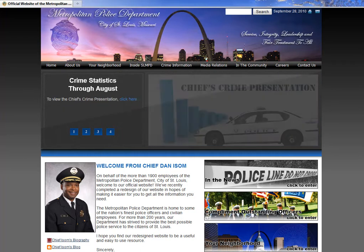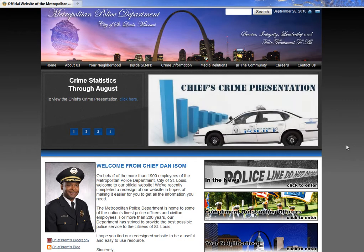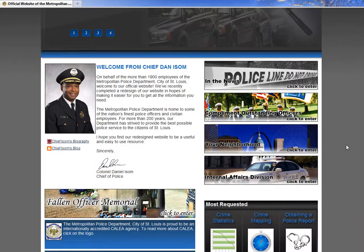Hi, this is Mark Richard with Finding Homes for You. The St. Louis Metropolitan Police Department has really done a great job on their website, providing a great tool for buyers that are concerned about crime.